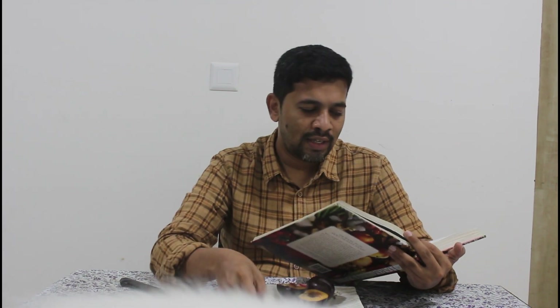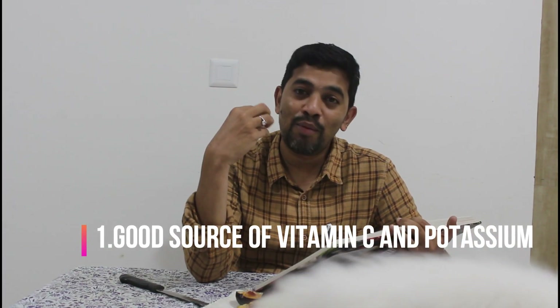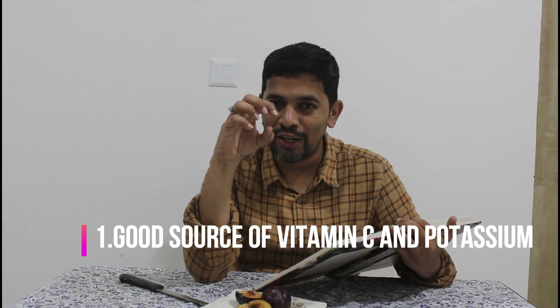Let's talk about the benefits and drawbacks, and some data points about plums. Plums are a very good source of vitamin C and potassium, and they also contain low calories.